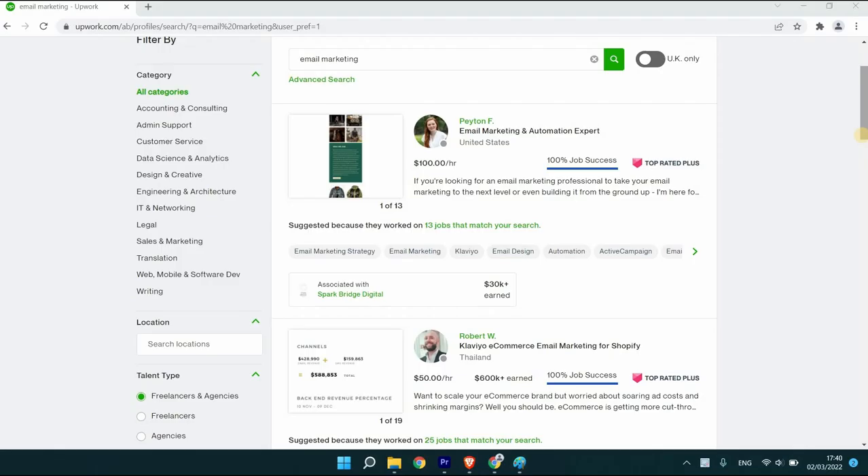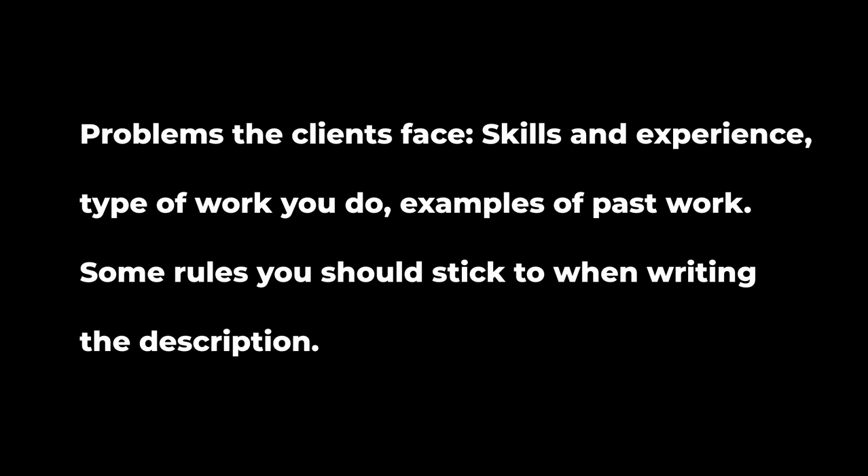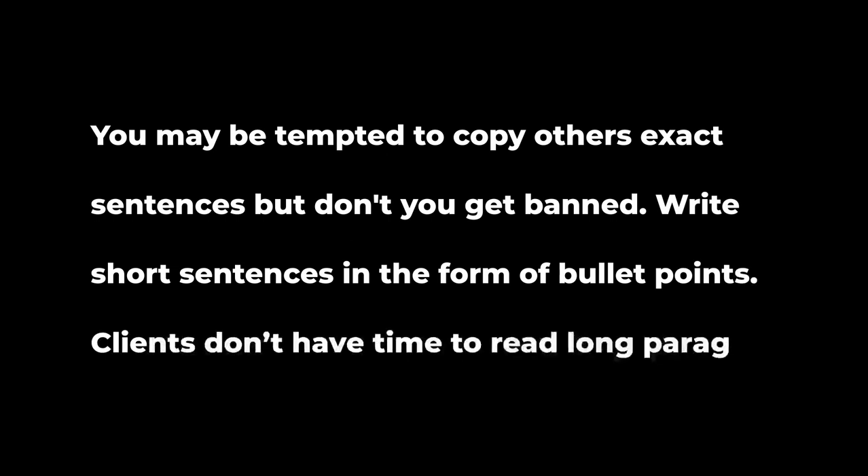Now, profile description writing. Ideally your profile should include some of the problems clients face — demonstrate that you understand their issues and struggles. Highlight your skills, experience, and expertise, as well as the type of work you do. You can include examples of past work and add some testimonials from previous clients, even from other platforms. One rule: you may be tempted to copy other freelancers' exact sentences, but don't — you could get banned. Get inspired, but write in your own words. Also, write short sentences in bullet point form, as clients don't have time to read long paragraphs.